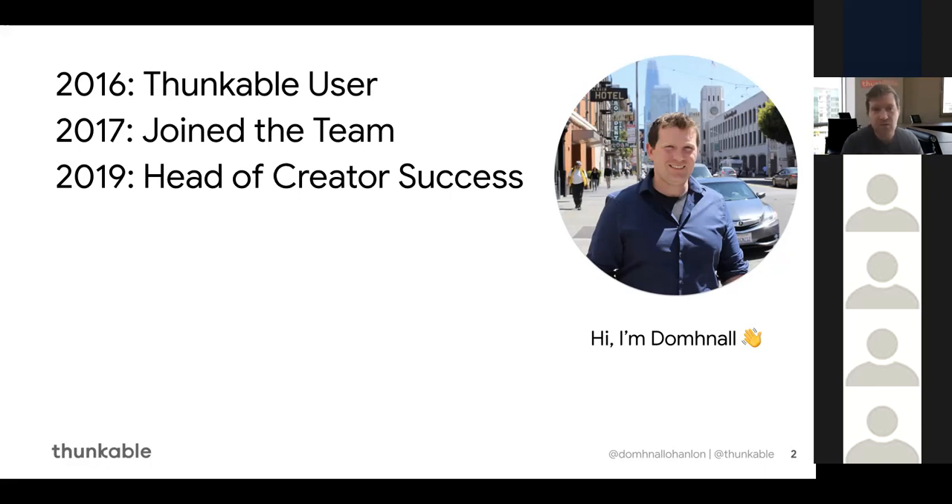I joined the team in 2017 and at the beginning of 2019 I took up my current position as head of the creator success team, working with our users and customers all over the world. We see different apps and different users every day, and as the platform is continuously expanding and evolving, there are new components being added and old components being updated. We're involved in testing, documentation, and communication of all these things to the user base — a really enjoyable and rewarding job.